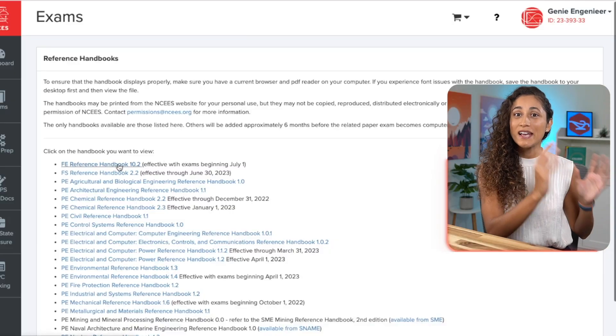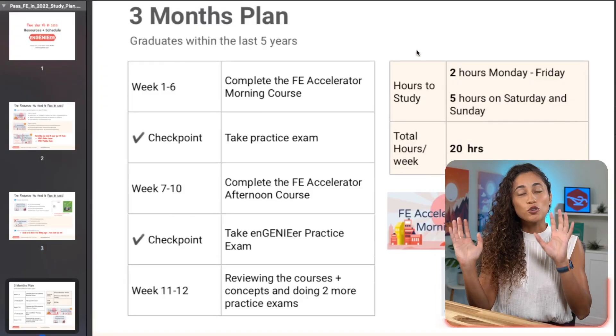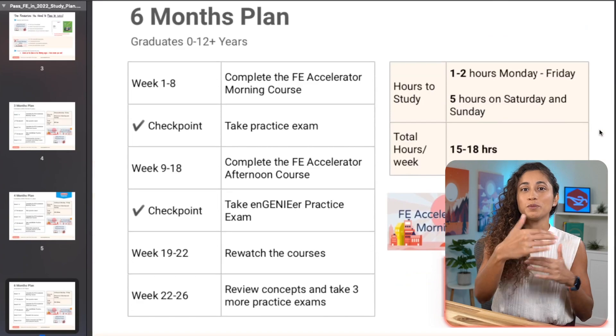Tip number one: prepare everything. The first thing you need to do is get everything ready. Obtain the reference handbook and the specifications from the NCEES website, then create a study plan including roughly how long you will be studying for the FE. You can download some of our study plans here to get you started.